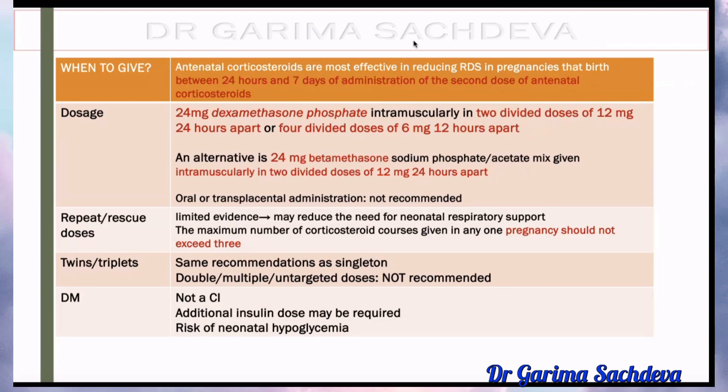Regarding dosage — it is most effective if given between 24 hours and 7 days before delivery, that is, if delivery takes place between 24 hours to 7 days of the last dose of the steroid. The dose is 24 mg of dexamethasone in two divided doses: 12 mg, 24 hours apart; or 6 mg, 12 hours apart.